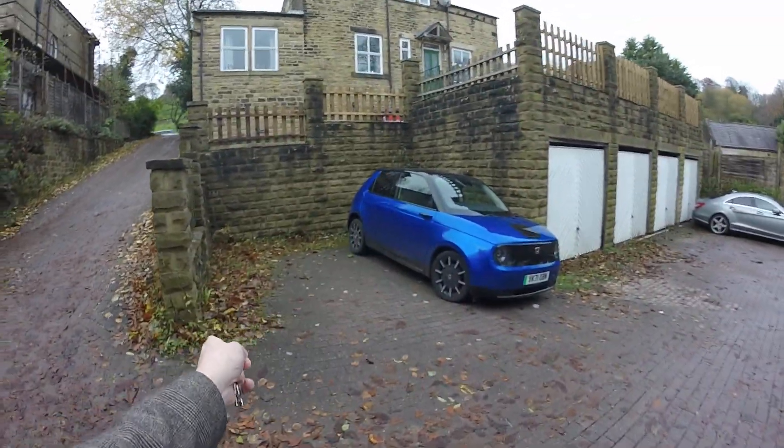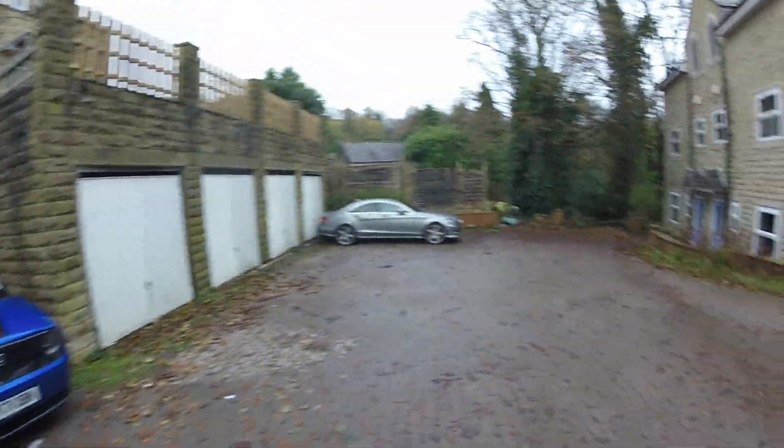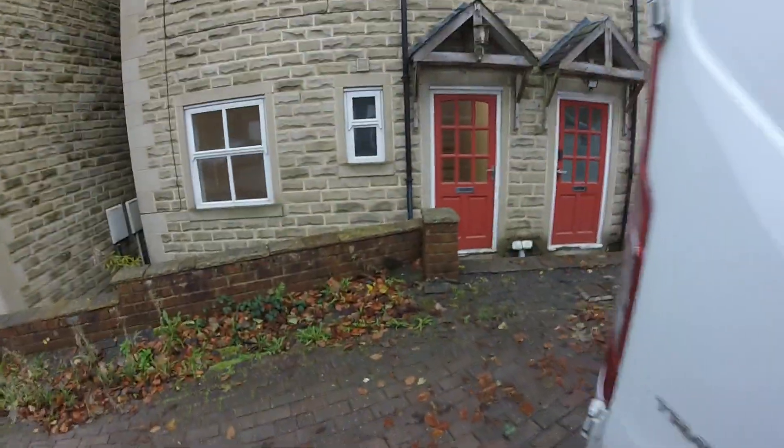These two parking spaces - the blue car and this space - belong to the property, so you've got two spaces for parking. And this is the house.